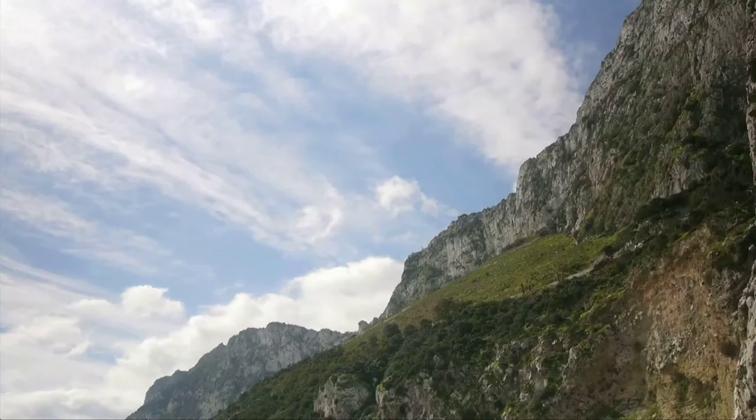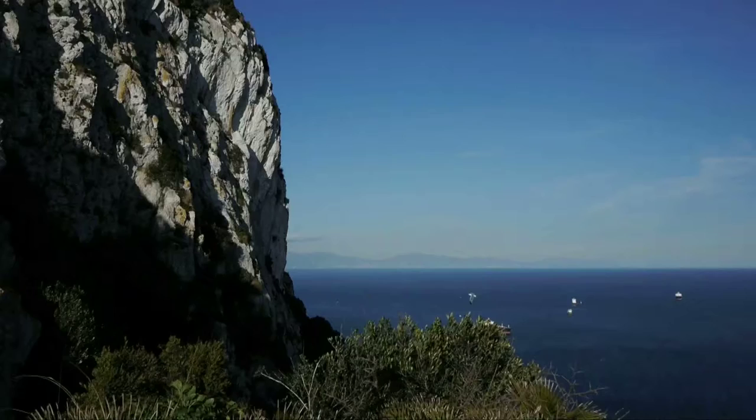The Rock of Gibraltar, standing at the entrance of the Mediterranean, is a monolith of limestone. At 426 metres, it rises majestically over the Straits.